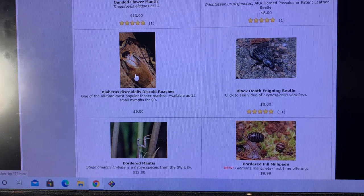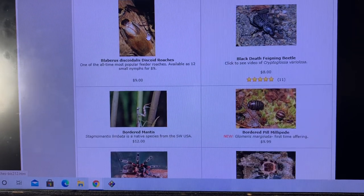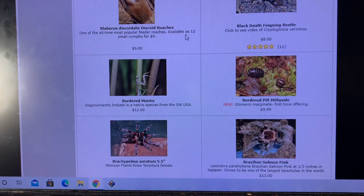I just recently reacquired Blaberous discoidalis discoid roaches from Sean — email address, good dirt. Good to see them again. I lost my culture of them three or four years ago after a bad fruit fly outbreak. Put them out in my garage — got too hot out there, or I forgot about them. It happens.